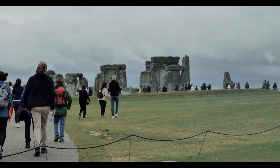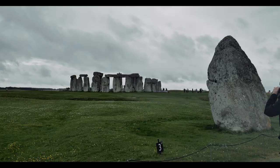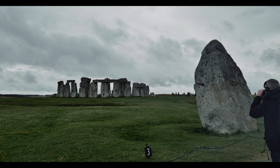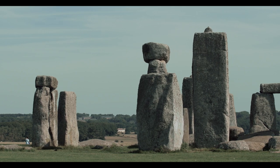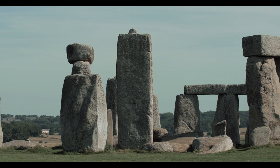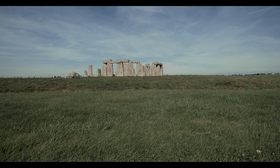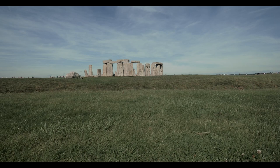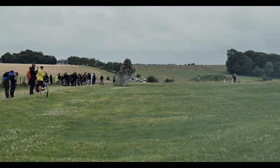The monument itself was constructed over the course of several phases spanning approximately 1,500 years, with the first phase believed to have been constructed around 3100 BCE. It consisted of a circular bank with a ditch enclosure made of late Cretaceous Seaford chalk, measuring 110 meters or 360 feet in diameter, with an entrance on the northwest side and a smaller entrance to the south. The ditch would contain deer and oxen bones as well as worn-out tools. It has been speculated that a timber circle may have stood before the stone one.